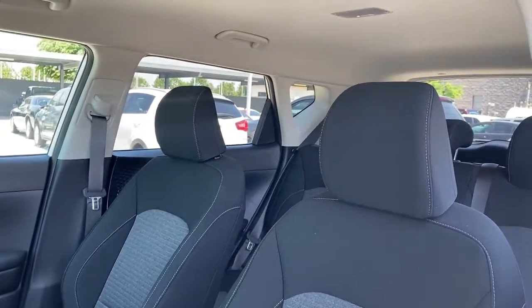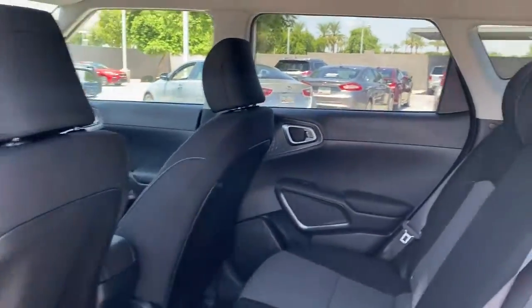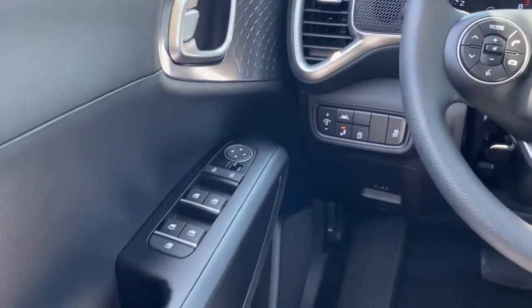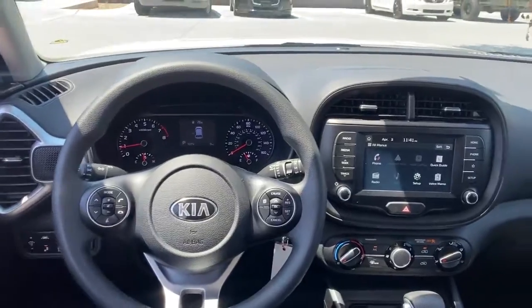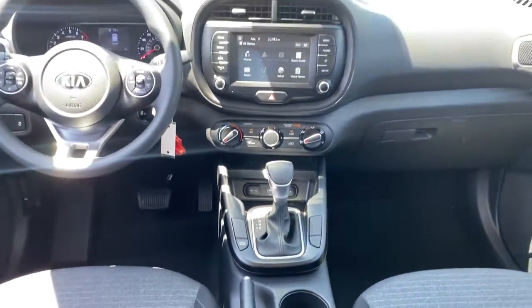These are just some of the great options this vehicle comes with: keyless entry, backup camera, lane keeping assist, power driver seat, blind spot monitor, Bluetooth connection, steering wheel audio controls, aluminum wheels, stability control, driver adjustable lumbar.